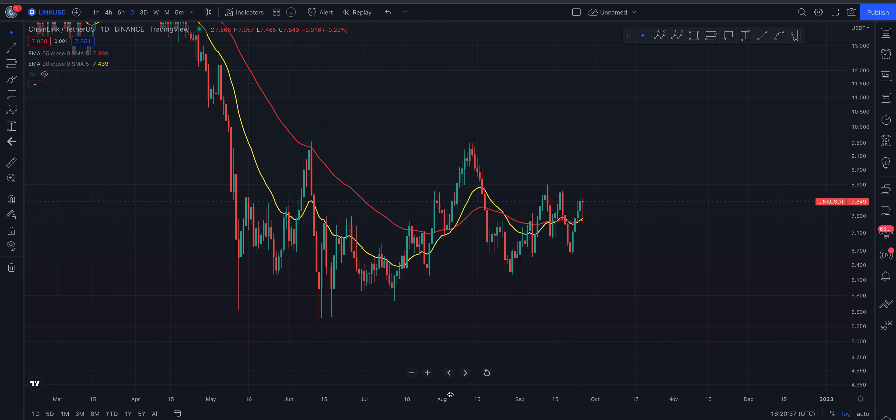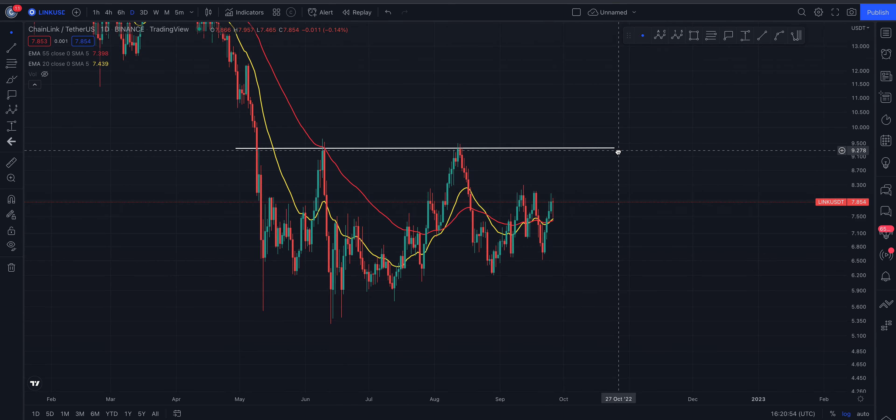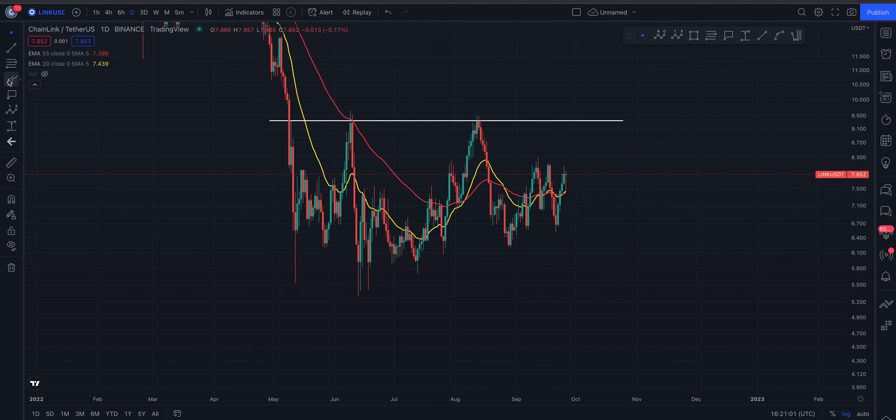Welcome to another chart nerd TA video. I'm currently diving into Chainlink today — I did post a video on LINK a few days ago, so I'm just going to be recapping from where I left off. We're looking at the daily time frame right now. You can see that Chainlink has a level of resistance above itself at around $9.30, and we've also got a low put in back in June, just like Bitcoin and many other altcoins.